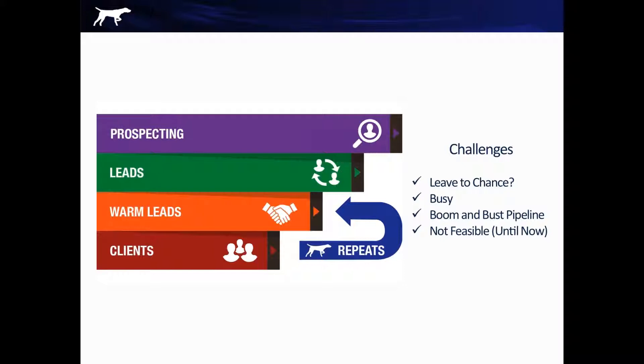A little bit more detail about the Just Listed Alert service: about 7% to 8% of your entire database will list their home back for sale every single year. So there's a lot of churn in the database. Identifying those individuals very early in the process is key — getting in front of them. That's what our service does.